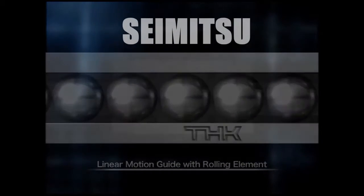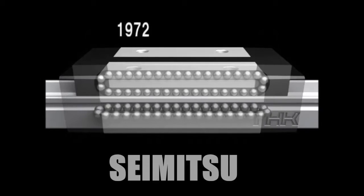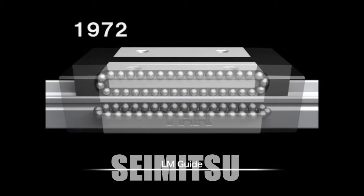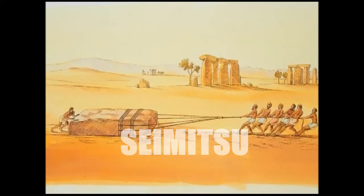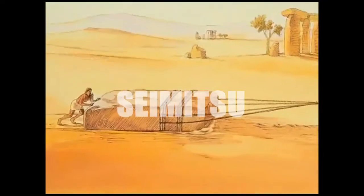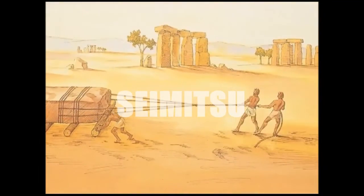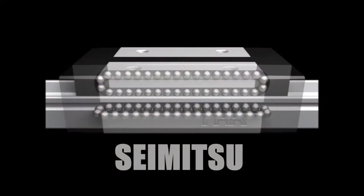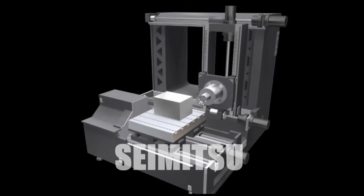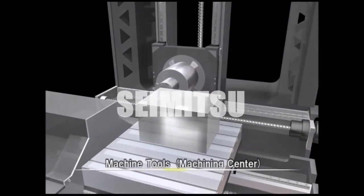No one could come up with products incorporating this principle. In 1972, however, THK succeeded in creating the world's first rollerized linear motion parts when it developed LM Guides. Until then, linear motion parts had used sliding guides. Rollerization made it possible to move these parts more easily and accurately. The introduction of the LM Guide made it much easier to rollerize parts, ushering in a veritable revolution in the field of industrial machines.